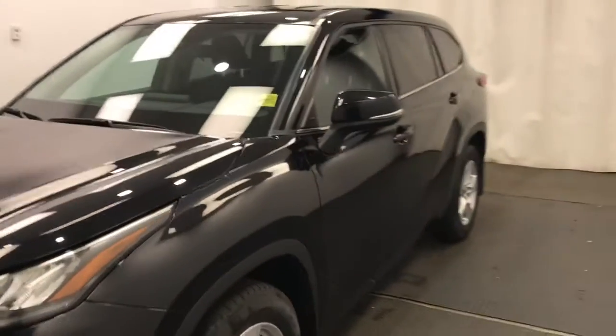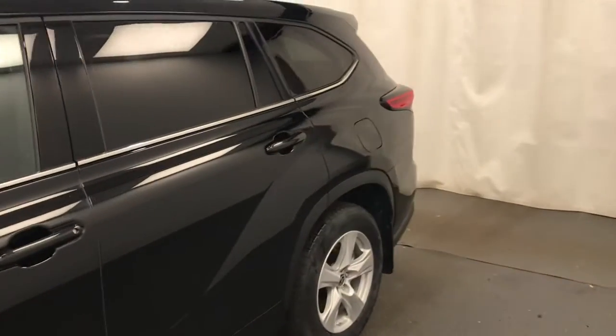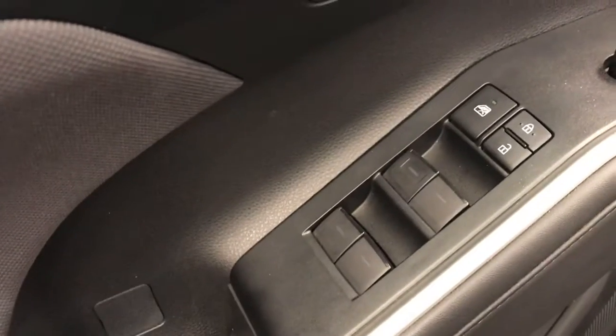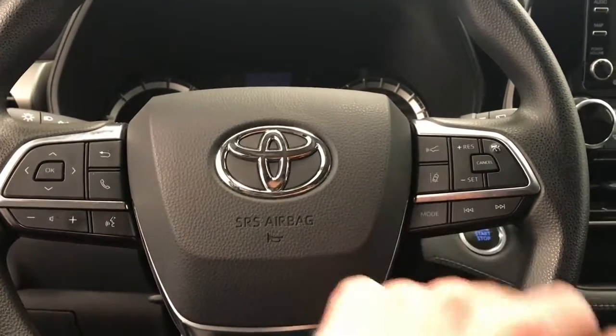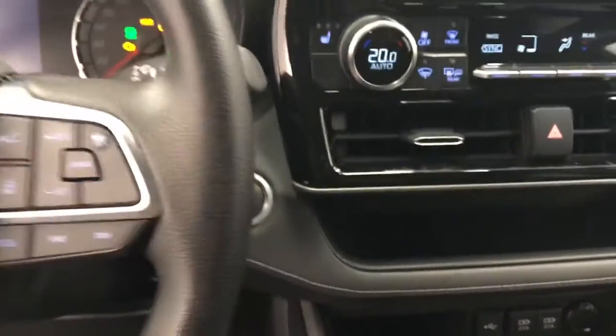This is doctor number 219366, 2020 Toyota Highlander LE in black. Power windows, power locks, power mirrors, got a power driver's seat. Steering controls for cruise, radio, phone. Also it looks like lane departure and forward collision. Push button start.